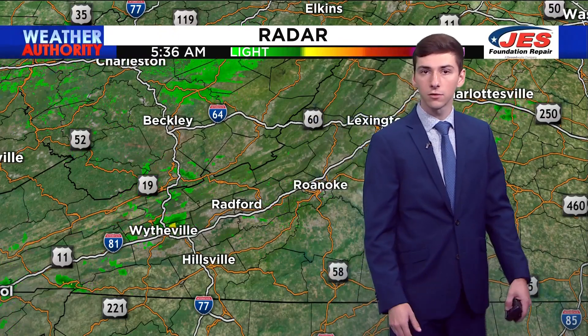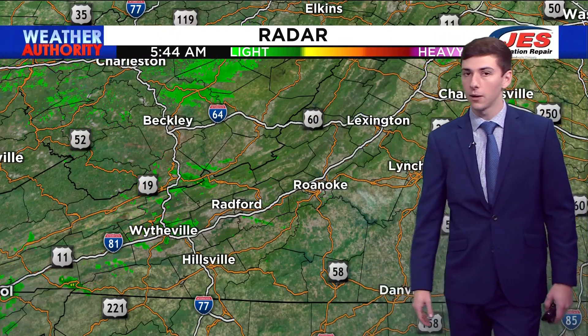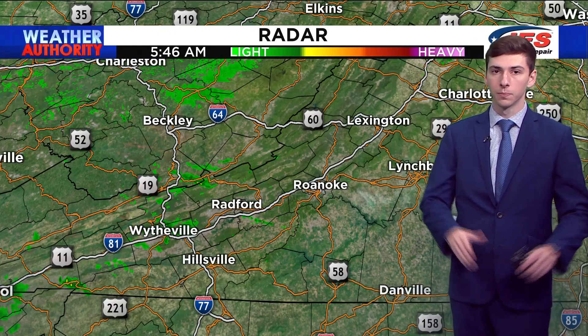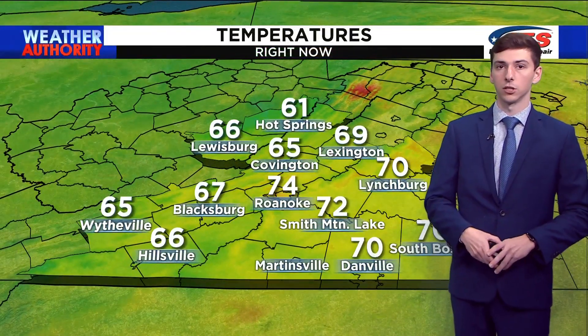You guys are getting a light sprinkle at the moment — no thunder, no lightning. So we're not being woken up. Pets are still sleeping. Kids are still good to go. All the rain will fizzle out as the sun starts to rise early on this morning.